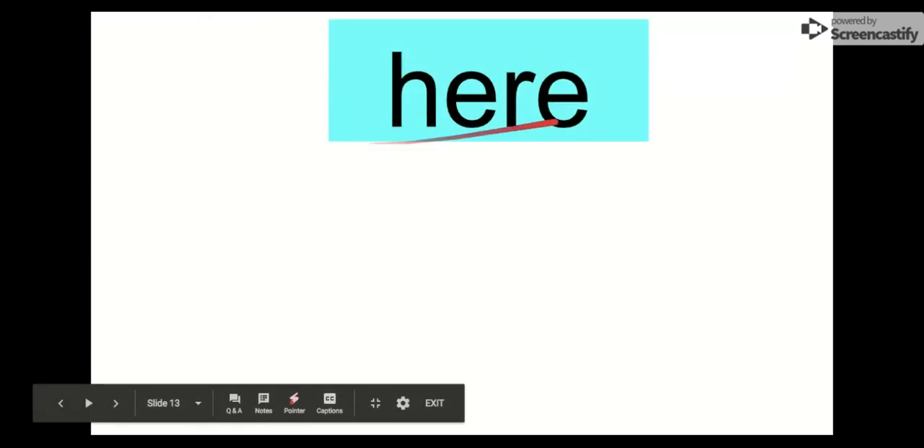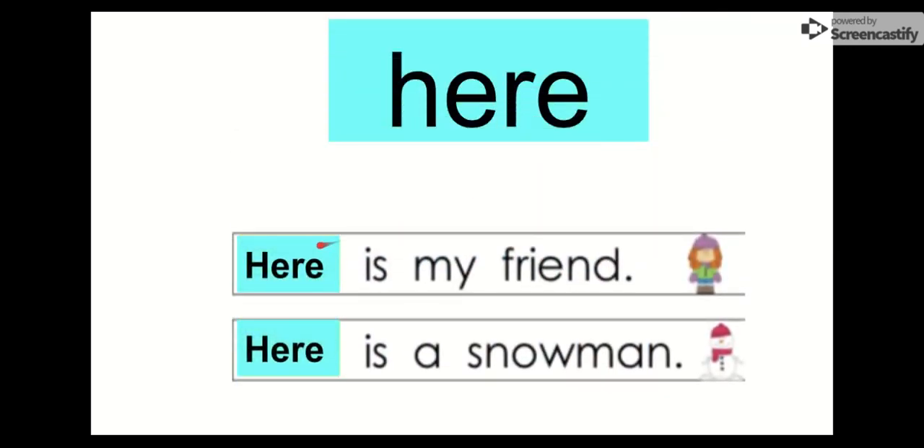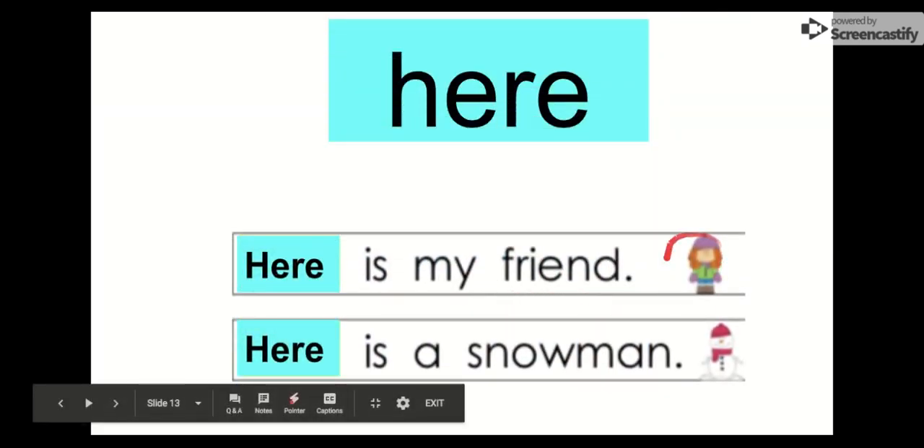Moving on. The next word is here. Say it with me. Here. The letters in here are H-E-R-E. Here. Let's check it out: Here is my friend. She looks kind of blurry, but here is my friend. Here is a snowman. Here he is. There's the snowman. Here is our word. Lowercase h, uppercase H — still same word. Here.